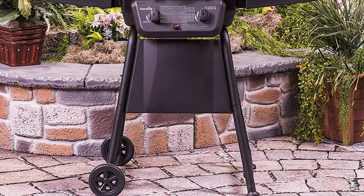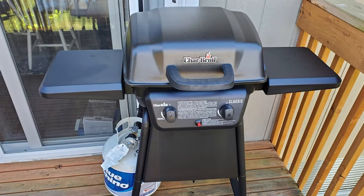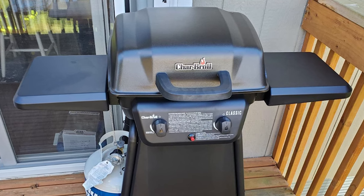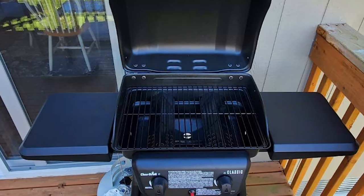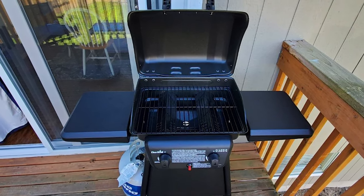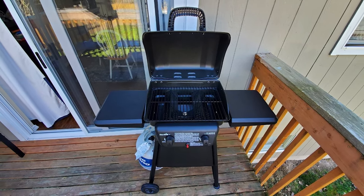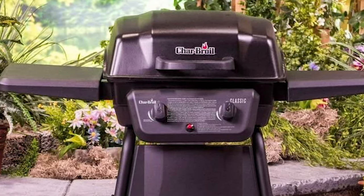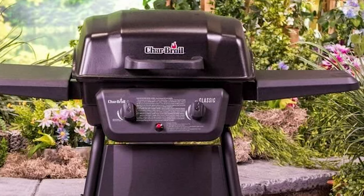The grill lid and firebox are constructed of porcelain coated steel for increased durability capable of standing up to tough weather. It features stainless steel in-line burners for longer lasting performance and better high-to-low heat control, plus a piezo ignition system for fast and reliable start-ups. It also comes with two 6-inch molded plastic wheels for increased mobility, and two 12-inch wide by 13.5-inch deep durable metal side shelves offering ample storage and prep space.